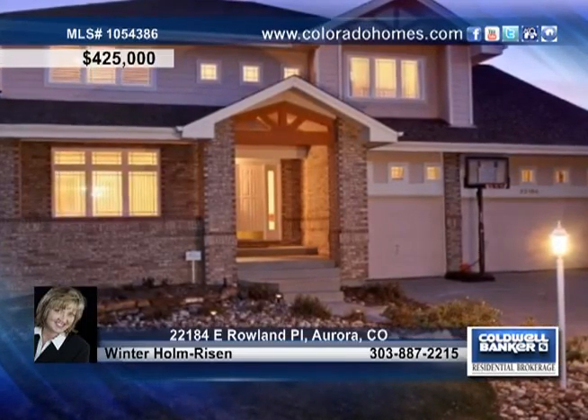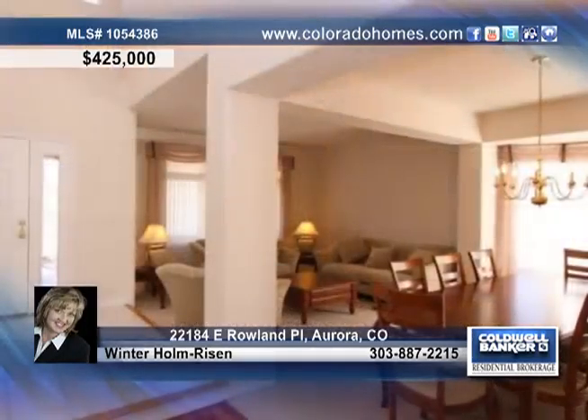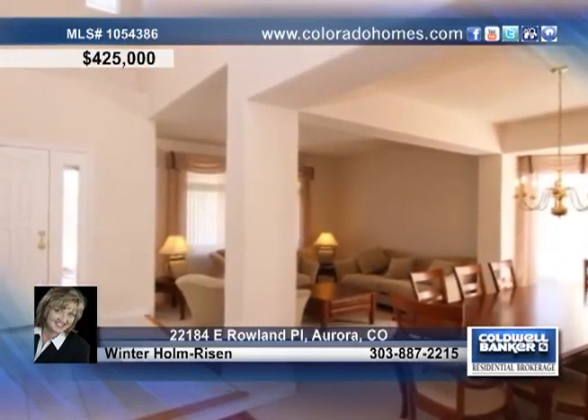Don't miss this amazing cul-de-sac home in Aurora. A beautiful formal living room and elegant dining room greet you as you walk through the front door.